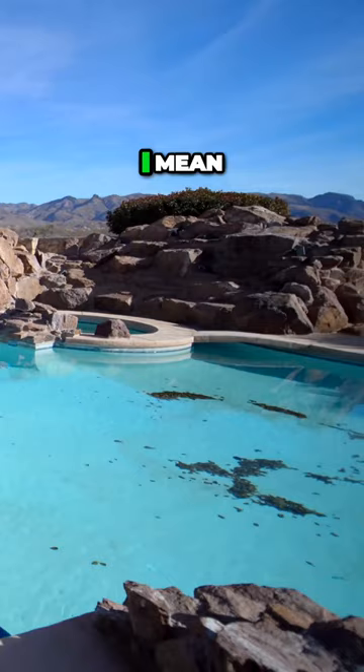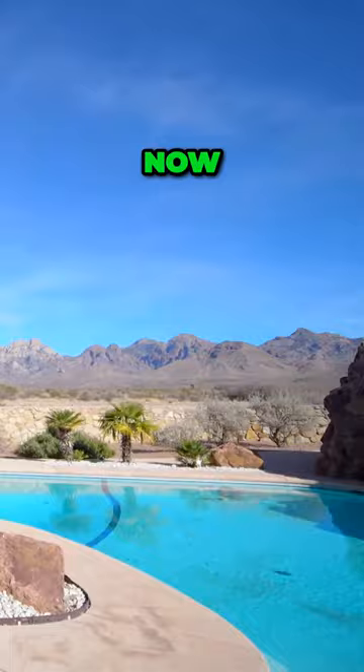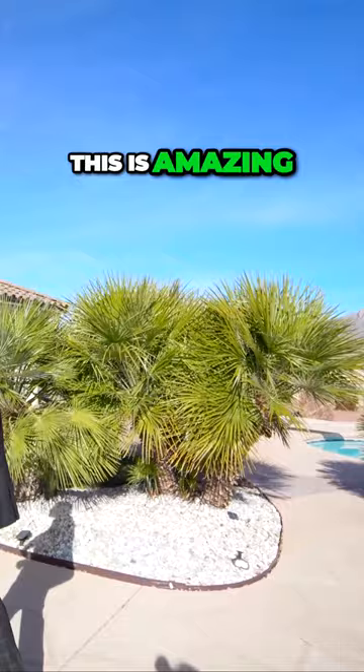You can go down the slide, enjoy the mountain view. Now, if you have a big family or you love entertaining people, this is the house for you. This is amazing. Palm trees — it looks incredible.